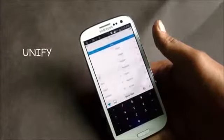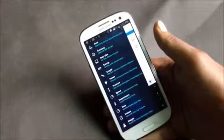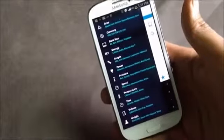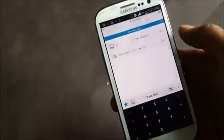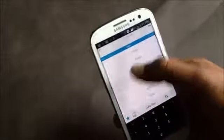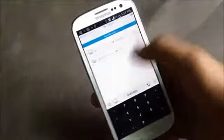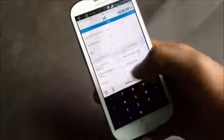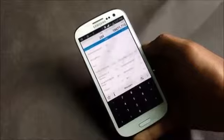Next we have Unify, a unit converter app that is very useful in day-to-day life. Just swipe and you can convert different measurements of area, currency, data size, power, volume, and many more. The app is very easy to use — just choose two parameters, select the from and to units, and convert. It's very easy and very useful.